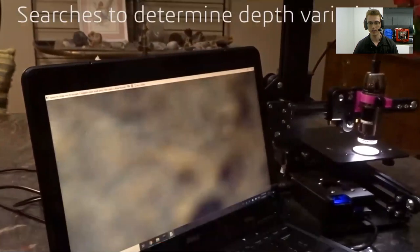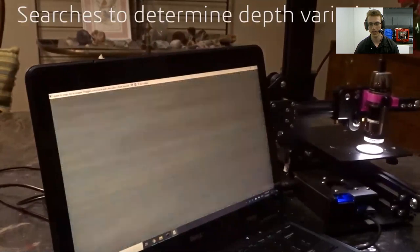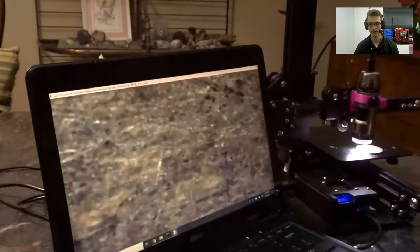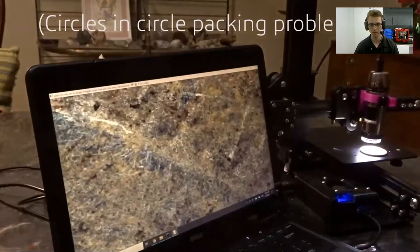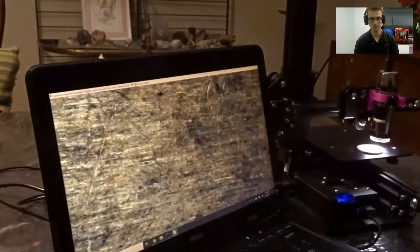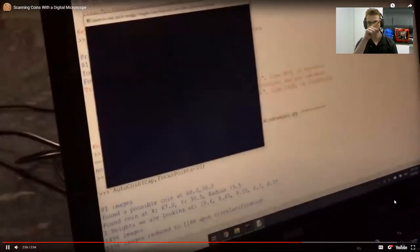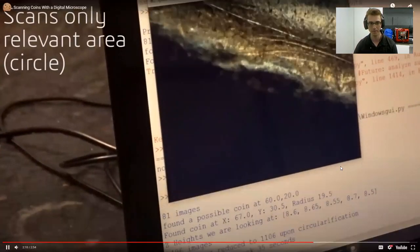It also automatically determines the depth variation of the coin, moving the camera up and down repeatedly across different parts of the coin to see how much depth variation there is. It's using the circles and circle packing problem. Then it starts the scan automatically — and I'd note that it doesn't perform a rectangular scan, but actually follows a circular path to save time.